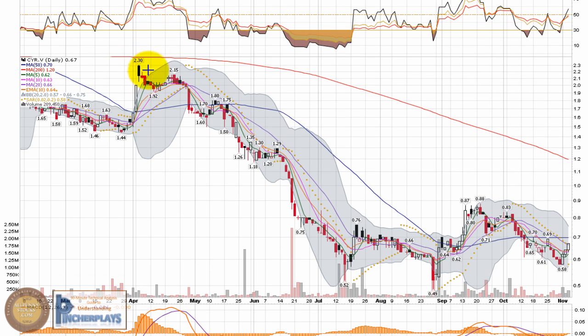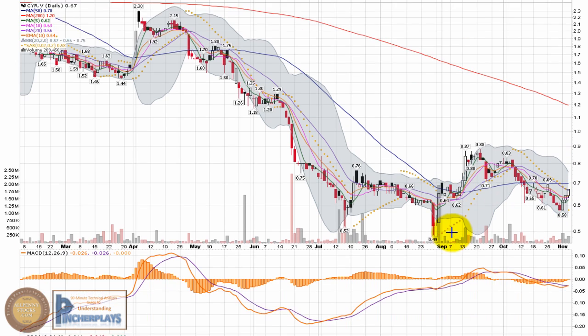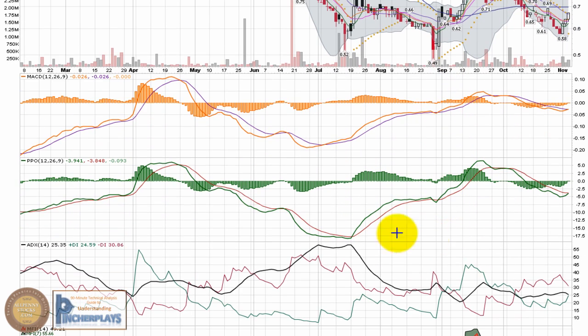The stock is well off its highs back in April at $2.30, having gone through a pretty good downtrend. It established a solid base around $0.50, and now it's trying to make a new high and climb. We're going to take a look at the lower indicators and see what they're telling us.